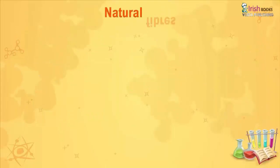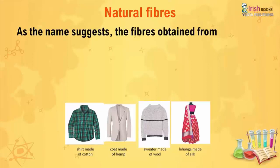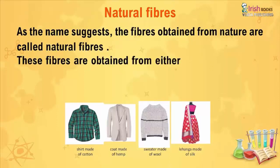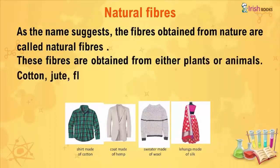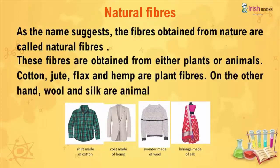Natural Fibers. As the name suggests, fibers obtained from nature are called natural fibers. These fibers are obtained from either plants or animals. Cotton, jute, flax, and hemp are plant fibers. On the other hand, wool and silk are animal fibers. Examples include a shirt made of cotton, a coat made of hemp, a sweater made of wool, and a lehenga made of silk.